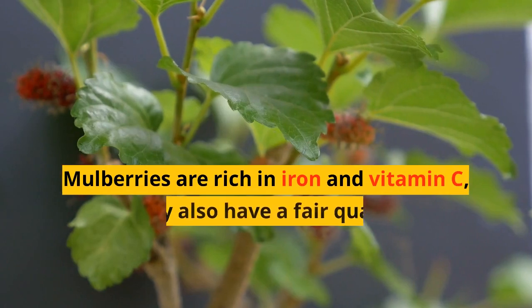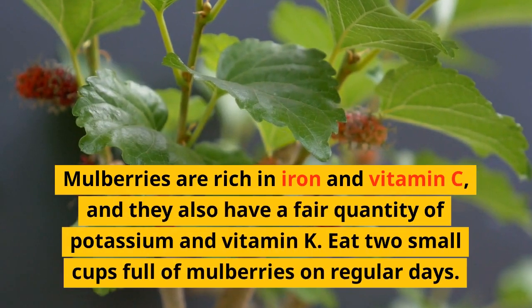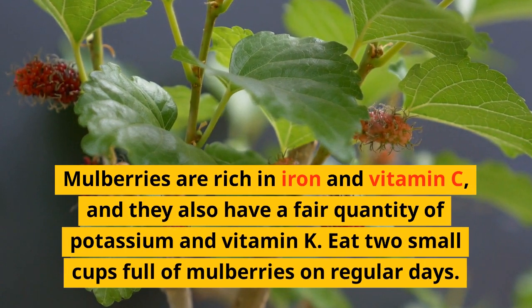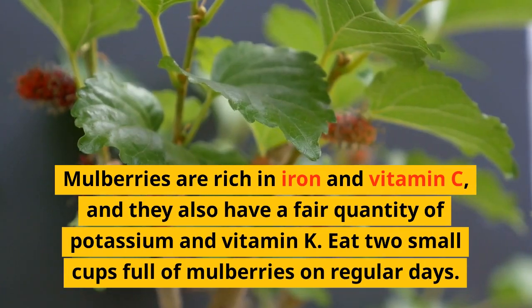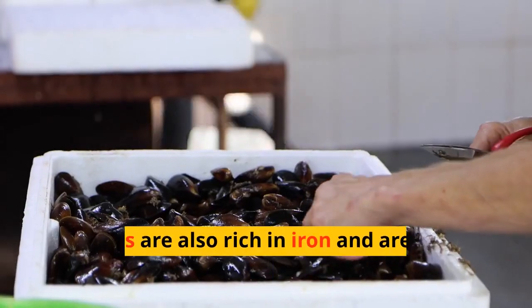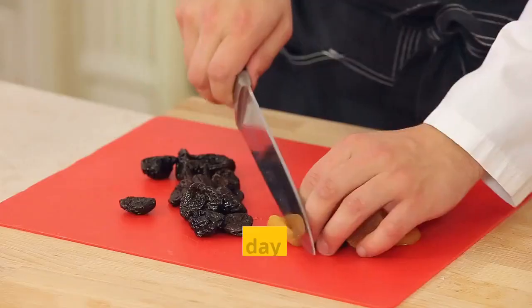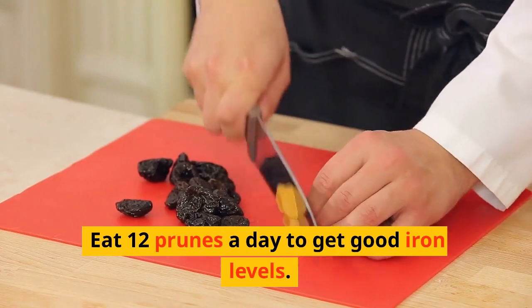Mulberries: mulberries are rich in iron and vitamin C. They also have a good quantity of potassium and vitamin E. Eat 2 small cups full of mulberries on regular days. Prunes: prunes are also rich in iron and are good for iron-deficient patients. Eat 12 prunes daily to get good iron levels.